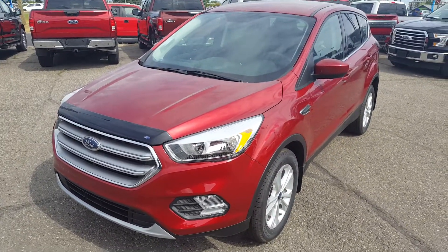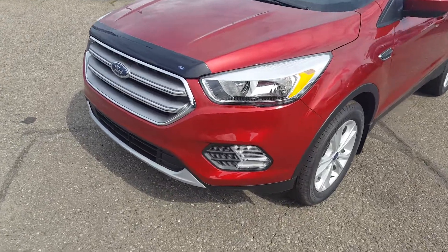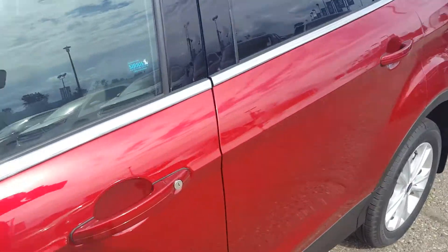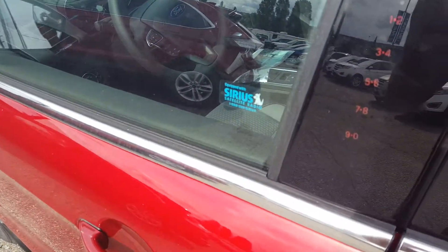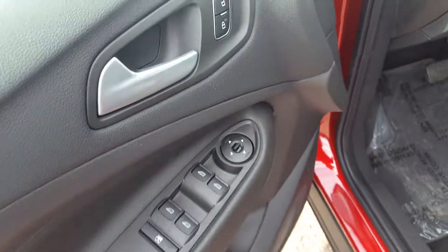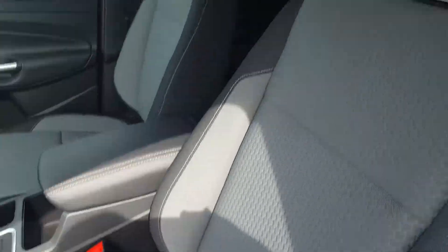We're going to start off on the front driver side of the vehicle. You got your fog lamps right there down here at the bottom. Keyless entry keypad. Inside your driver's side door panel you have your power windows, power mirrors, and power locks. Cloth upholstery interior.